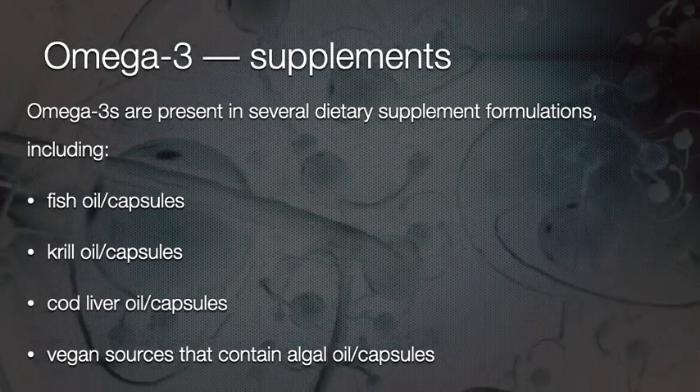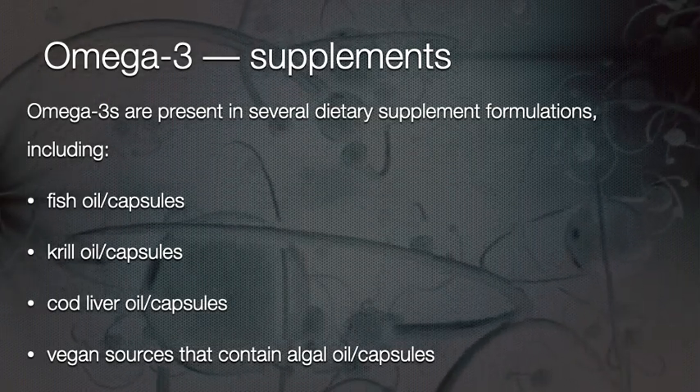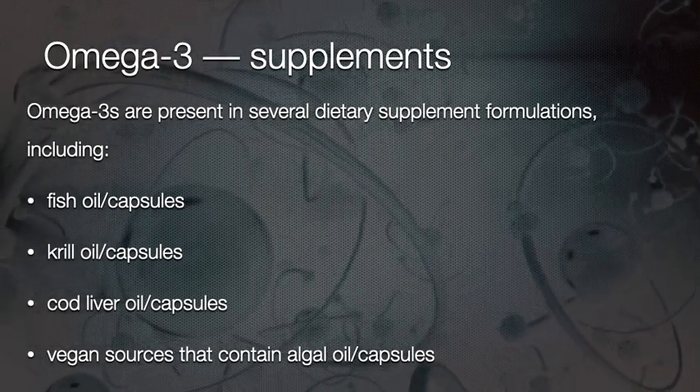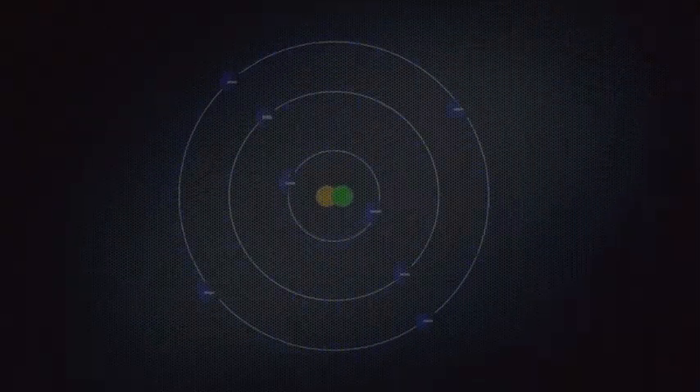Omega-3 is also available as supplements — as capsules or oils — including fish oil capsules, krill oil capsules, cod liver oil capsules, or vegan sources like algal oil capsules. Omega-3s are indispensable.